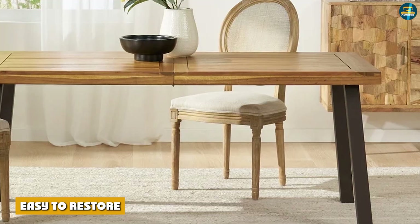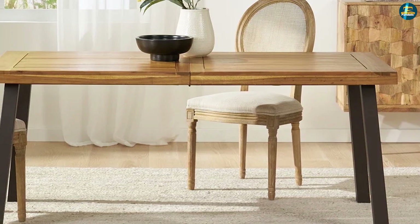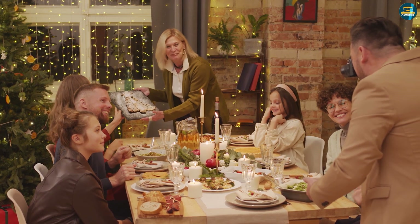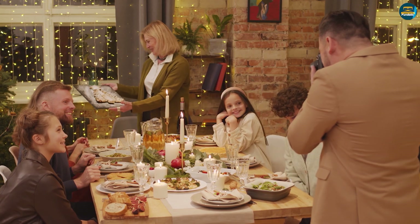Easy to restore: Because of its durability, hardwood furniture that has been scratched and dented can be repaired. Partially damaged pieces can be completely restored. A skilled woodworker with the right tools can bring any vintage or hand-me-down dining table — scratched by careless teenagers or scribbled on by rambunctious toddlers — back to life.